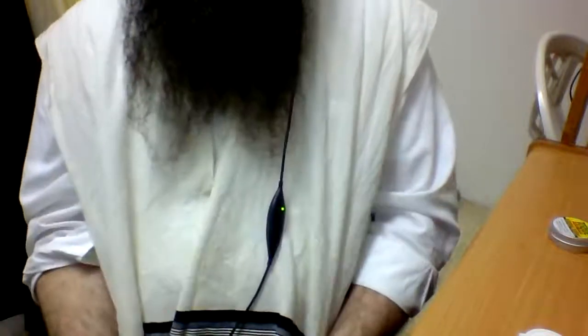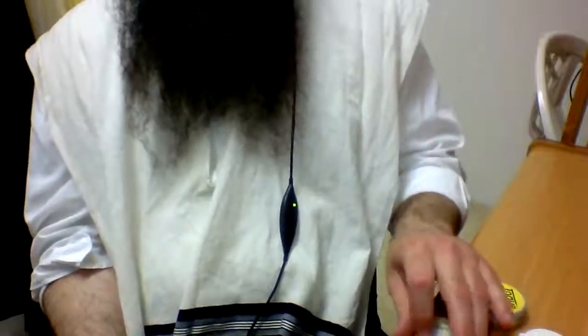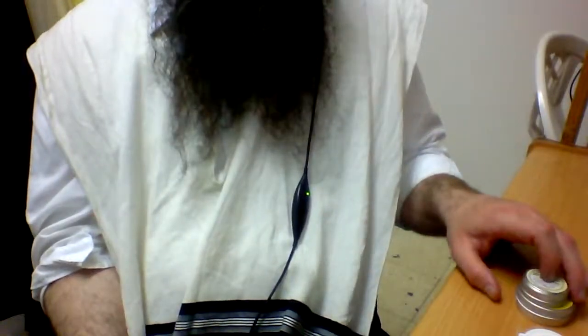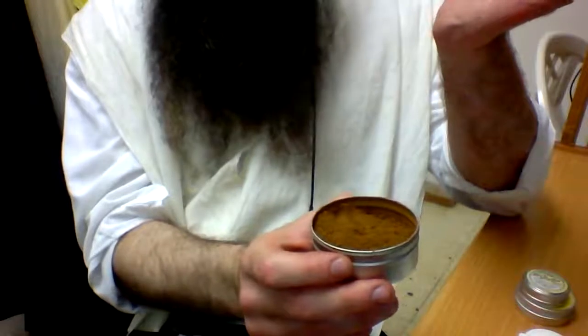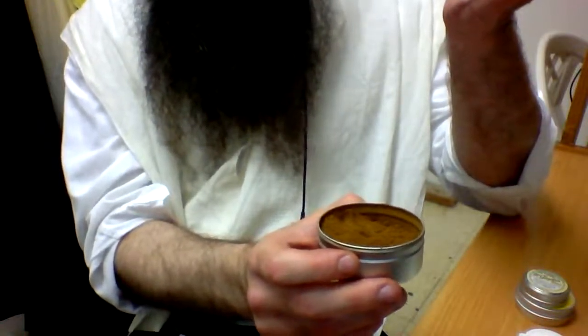I'm not usually a big fan of sweet snuffs. I usually go for something more spicy — like the limited edition pumpkin pie, or McChrystall's Original which I really like — or something more medicated. From my last video, I got a lot of medicated dry snuff, or toque ginger, which I also like.